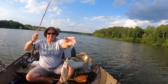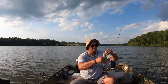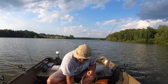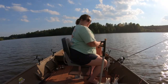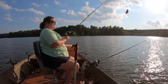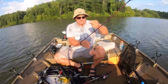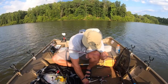Here comes another nice one in. David got another one with the pearl with the red flake — throw him back in and let's get fishing. Okay, David just got another one in — pretty fish.